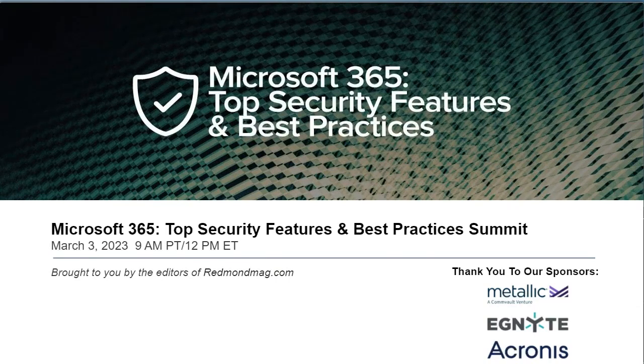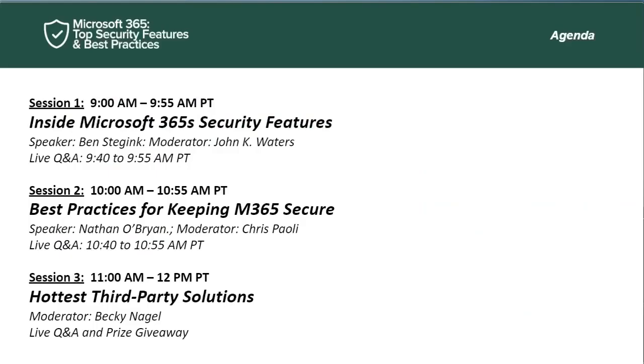Before we get started, just a bit of housekeeping. Each of today's sessions is being recorded for later access — a link to that recording will be coming your way soon. Each session will be followed by a five to ten minute Q&A. Type your questions in the Q&A box at any time and we'll do our best to get to all of them. Our sponsors have provided extra resources on the right-hand side of your screen. At the end of the summit, you'll be asked to take a very short survey.